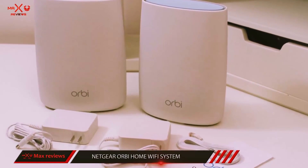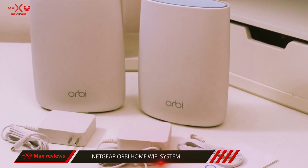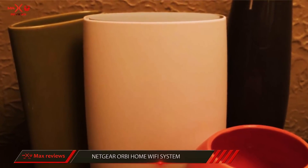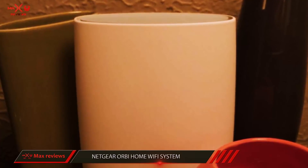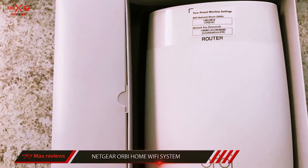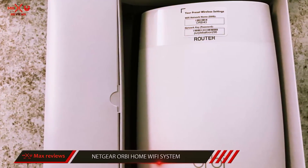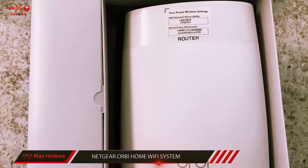It's a pain point homeowners across the world are all too familiar with — how do you fill up every inch of your home with a solid Wi-Fi signal? Fortunately, the time has come to put this problem to rest thanks to the introduction of Netgear's Orbi. It's pricey, but the cost belies the satisfaction you'll receive walking around your entire home with a strong signal.